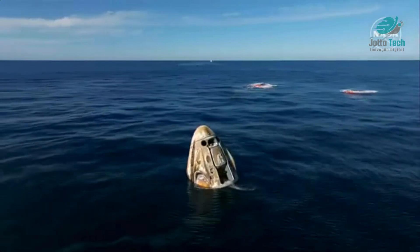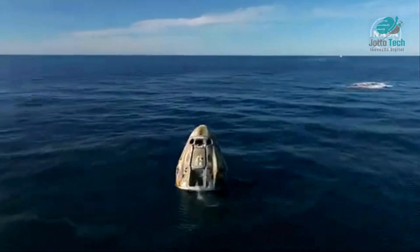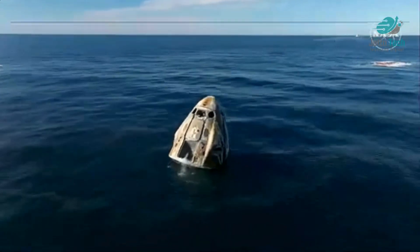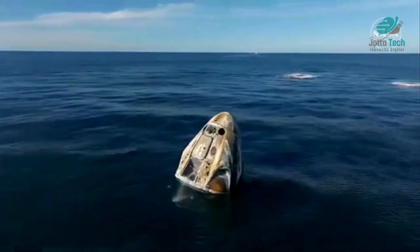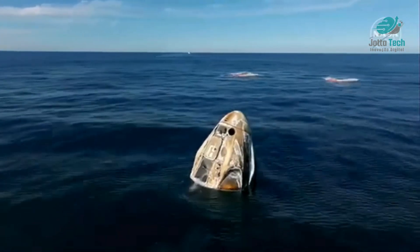We will continue to have communications between the corps and Nick Haig, the commander of Crew Dragon Freedom, which just splashed down two minutes ago off the coast of Tallahassee, Florida. Dragon Freedom has returned home with NASA astronauts Nick Haig, Sunny Williams, Butch Wilmore, and Roscosmos cosmonaut Alexander Gorbunov — back on Earth after approximately 17 hours of a return journey from space.